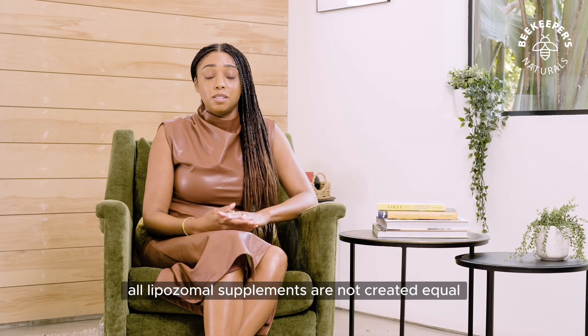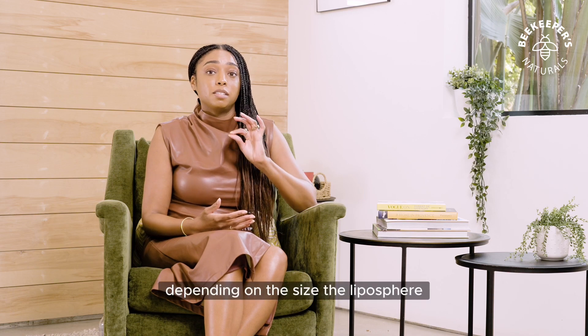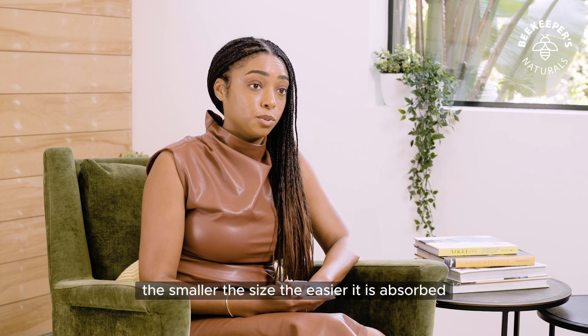All liposomal supplements are not created equal, which is why I love Beekeeper's Naturals Propolis and vitamin C supplements. Depending on the size of the liposphere equates to how quickly it is absorbed directly into the bloodstream — the smaller the size, the easier it is absorbed.